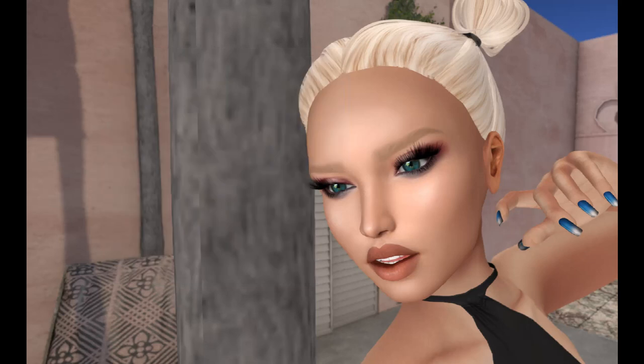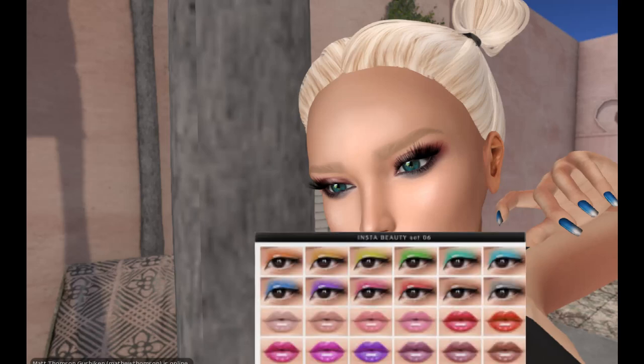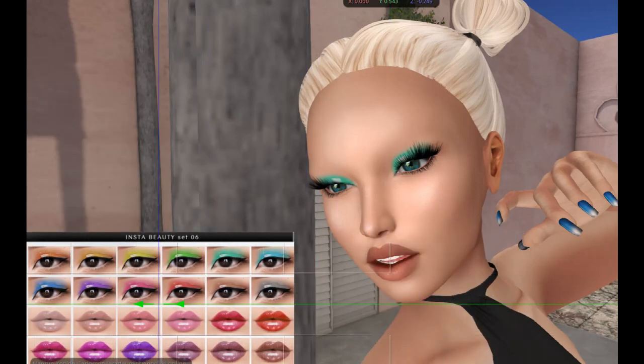Next we have Just Magnetized. I do blog officially for Just Magnetized. These are interesting — they're shiny. I really love her makeup appliers and her hair bases and everything else. Look how shiny these are — these are awesome. This is also included in your Powder Pack.